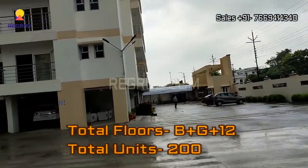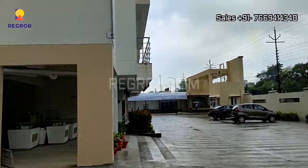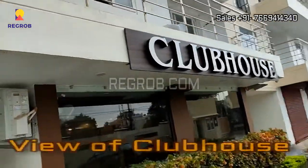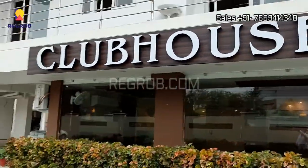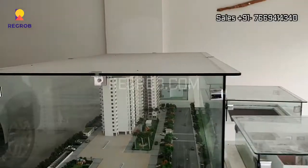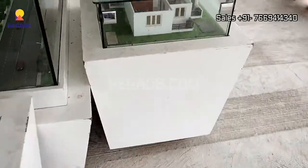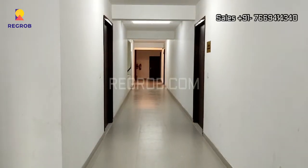All in all there are a total of 200 units. Here you can take the exterior view of the clubhouse, which is loaded with various modern amenities. And here you can take the view of the project model.